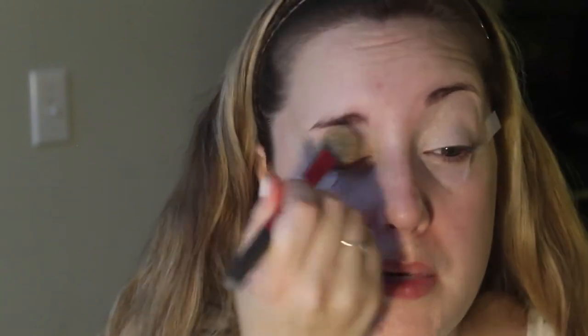I'm just using the Tarte Shape Tape in Fair Neutral on the eyelids. Now I'm going to take my Makeup Revolution Luxury Baking Powder in Banana and put a little on the cap, then set the concealer really well — I don't want any of those shadows moving around. I just want everything nice and seamless and perfect for when we put on the shadow.